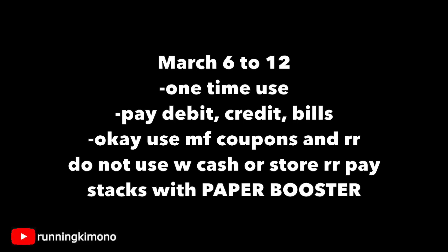A couple of rules: it is valid from the 6th to the 12th and is one-time use. For the balance, pay with your debit card, credit card, or cash. It is okay to use manufacturer coupons or manufacturer register rewards with this booster. Do not use Walgreens cash or store register rewards, or it'll mess the balance up. Also, this stacks with a paper booster — if you got one from the Catalina machine, you can stack the two together: one paper and one digital.